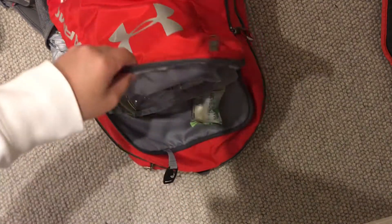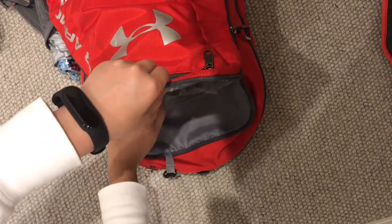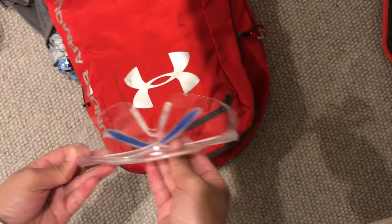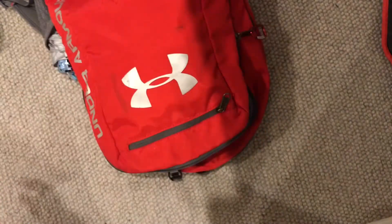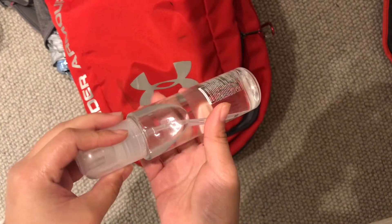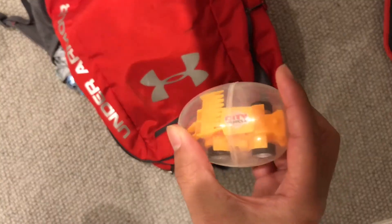Moving on to the next compartment, I usually bring a mochi card in case the train breaks down, which is pretty frequent in Australia. I also bring a pair of safety goggles for any lamp or emergencies. I also leave two masks in my bag because of the current pandemic, and a bottle of hand sanitizer because we're in the middle of the COVID-19 pandemic. I also bring a pack of tissues in case anything happens. The last thing in this section is a toy I got from Singapore back in 2019.